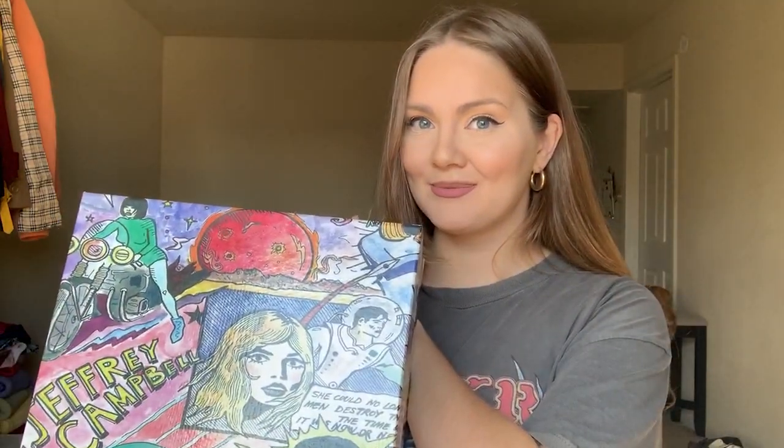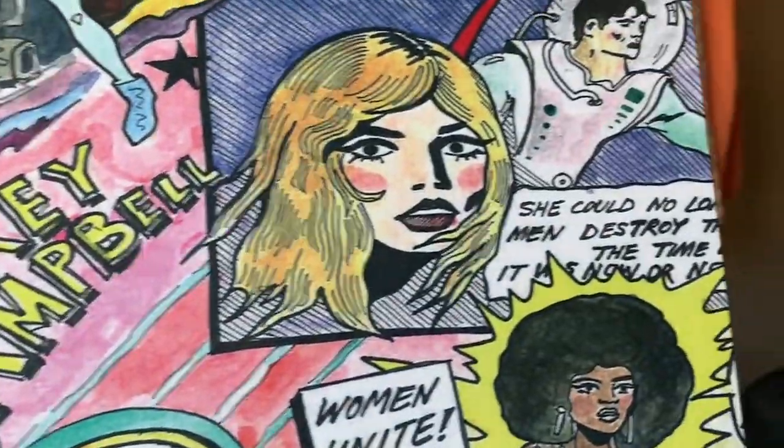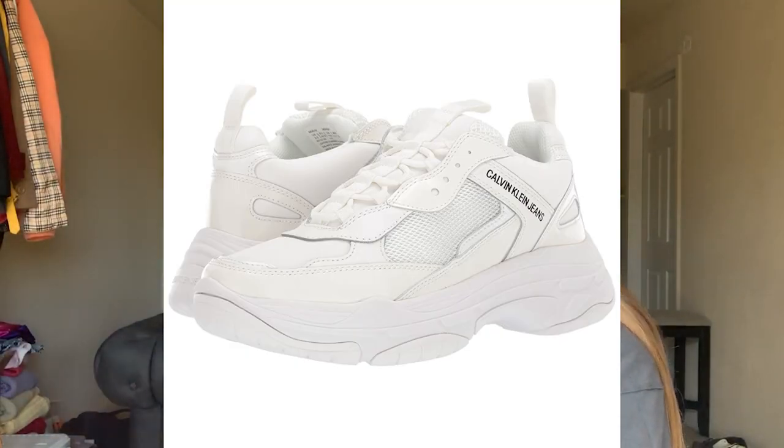I just want to take a second and show you the box that they came in — just look at this, isn't it beautiful? And if you don't like this particular pair, I also found a few alternatives of chunky sneakers and put all the links in the description box. I think they all look pretty cool, trendy, and they're all affordable.